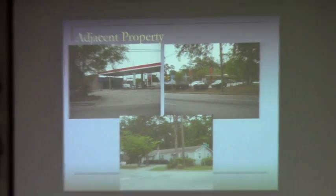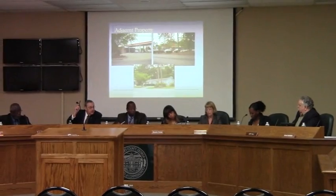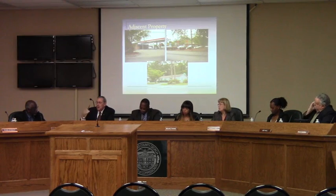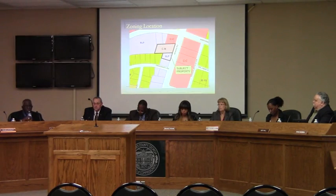Are there any questions for the staff from the commissioners? One commissioner asked whether the buffer area visible behind the property would remain. Staff confirmed there will be a buffer requirement between the CC and the R10 to the west.